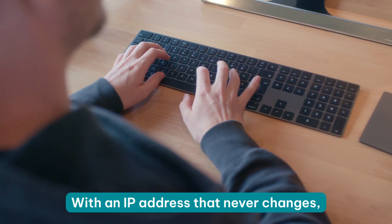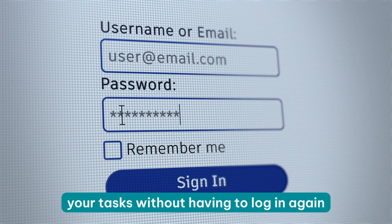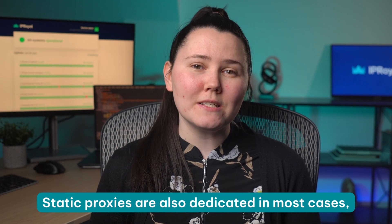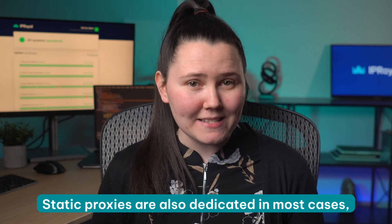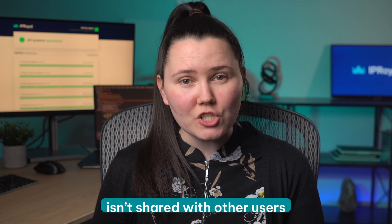With an IP address that never changes, you can take your time and safely perform your tasks without having to log in again. Static proxies are also dedicated in most cases, and this is essential in situations where you need to ensure your IP isn't shared with other users.